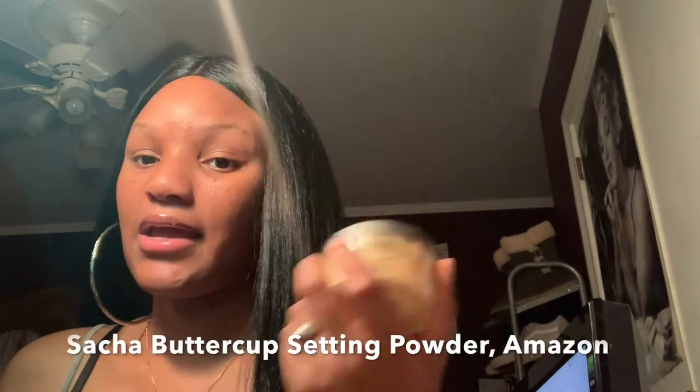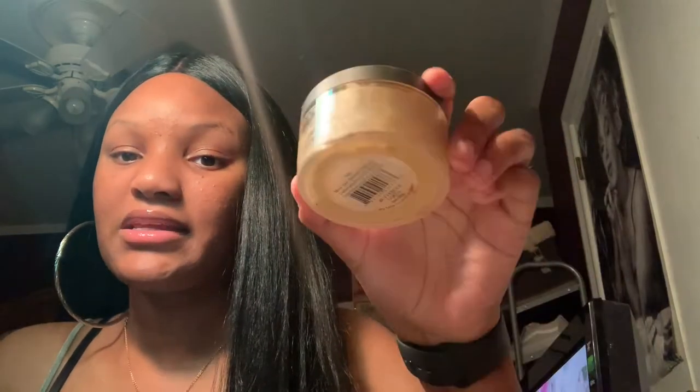For setting my face, I use Sacha Buttercup — they have two different shades, so you'll get the right one when you buy it. This is how you avoid the cake face look in photos. As long as you don't go crazy, you'll do pretty good. Before this I used Maybelline Shine Free Loose Powder — that gave me serious cake face and flashback, so I have a whole lot of those wipes now.